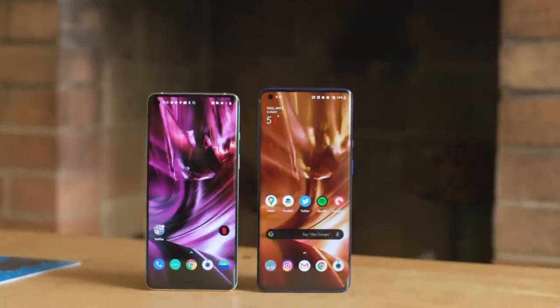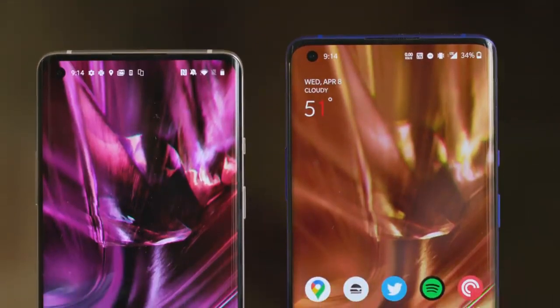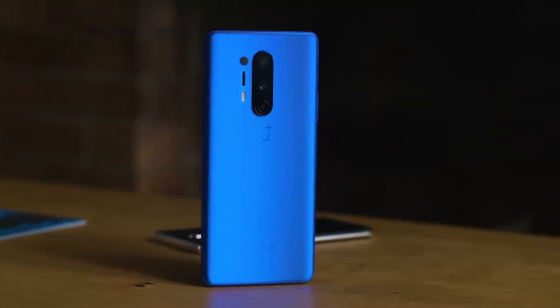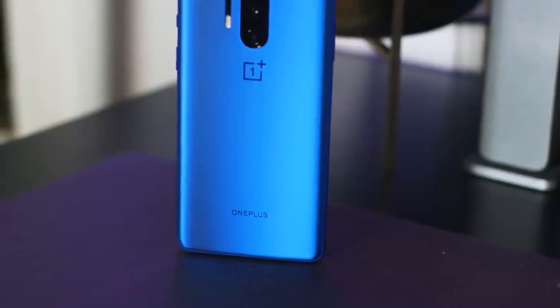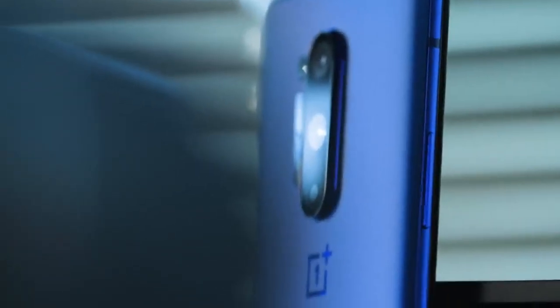It has all of the specs you'd expect on a flagship Android phone in 2020: the Snapdragon 865 processor, support for 5G, Wi-Fi 6, and 8 or 12 gigabytes of RAM with 128 or 256 gigabytes of storage. It's $100 more to get the model with more RAM and storage.